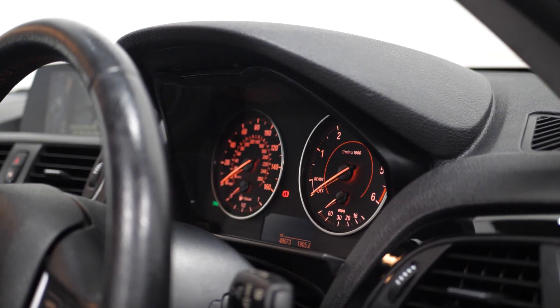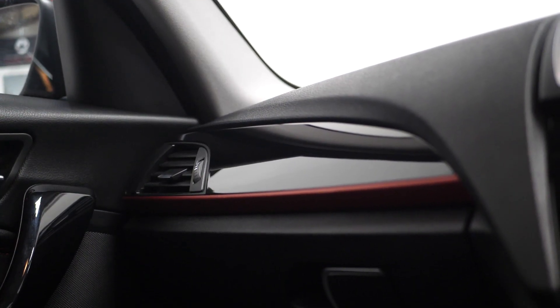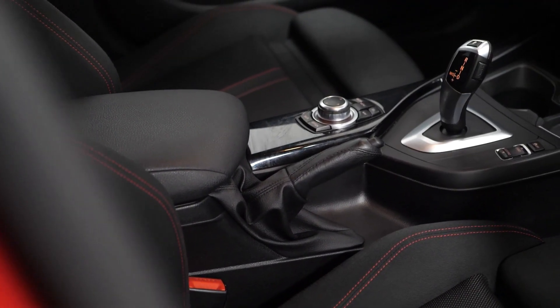You have your sport multifunction leather steering wheel with the red stitching, your sport instrument cluster with the red highlight, the interior trim in the black high gloss finish with the coral red finishes, the two central cup holders, the drive mode selector where you have a choice of driving modes, and your leather handbrake and gear selector.